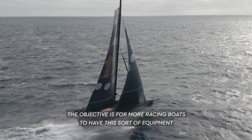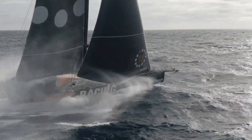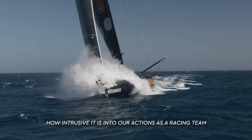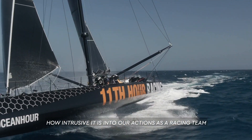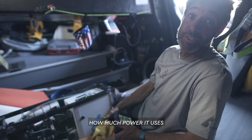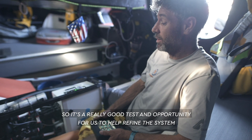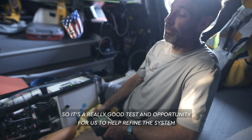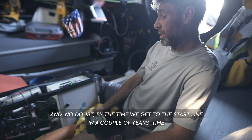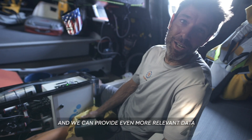The objective is for more racing boats to have this sort of equipment, so on this trip we're doing now it's a really good opportunity in a sort of non-racing but racing-simulated environment where we can test the reliability, how intrusive it is into our actions as a racing team, whether it's robust enough to take the punishment, and how much power it uses — which is important when we're trying to use as little power as possible every day. So it's a really good test, and no doubt by the time we get to the start line in a couple of years, it's going to be even more refined, improved, and able to provide even more relevant data.